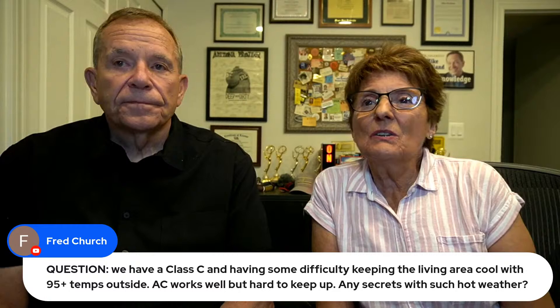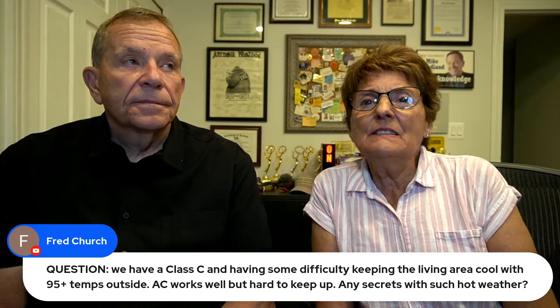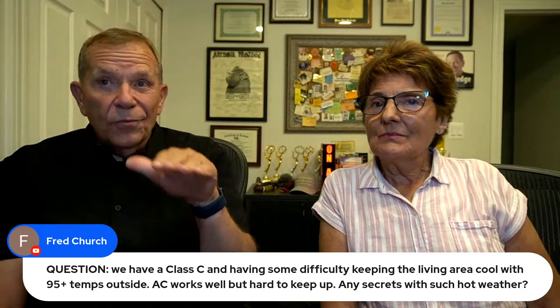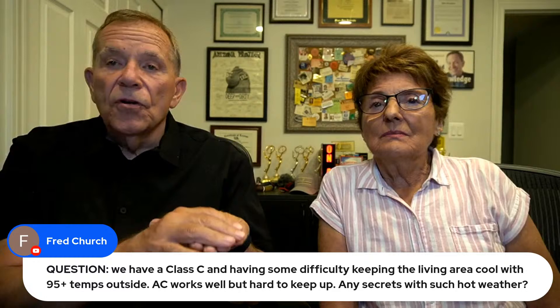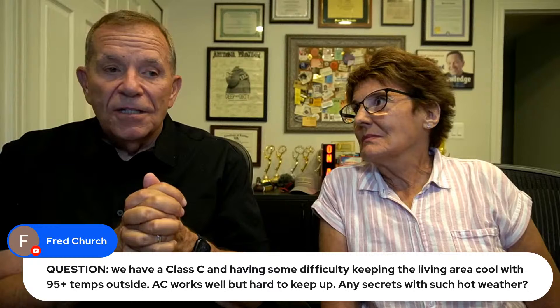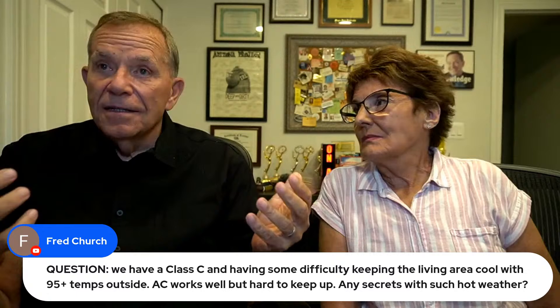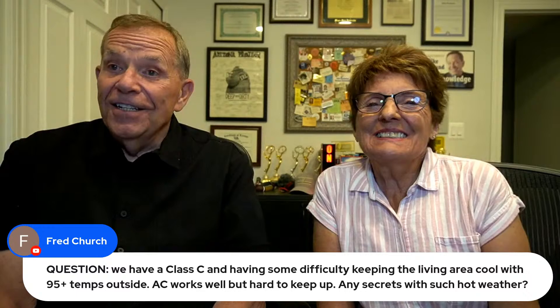Fred Church: we have a Class C and are having difficulty keeping the living area cool with 95+ degree temperatures outside. AC works well but can't keep up. There is no air conditioner in a motor home that's going to get you below 80-82 degrees in that kind of heat and humidity — it just can't physically do it. Pull your shades; if you have blackout shades keep the sun out — you'd be amazed how much heat comes in through the windows. Best secret is to come up to Michigan and get away from that heat.